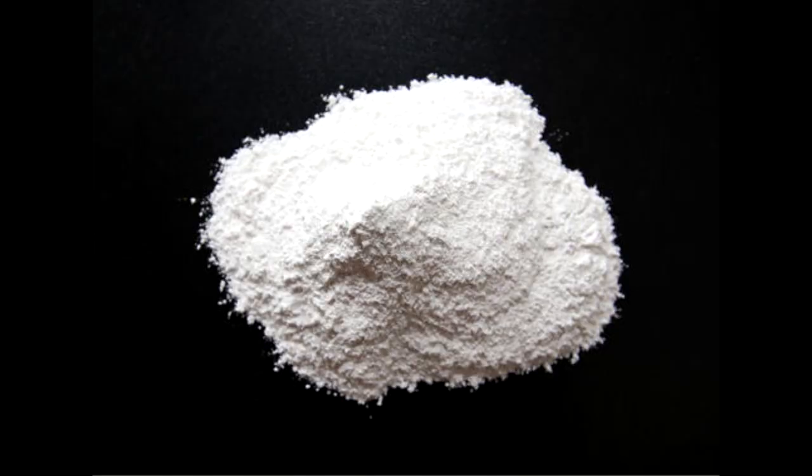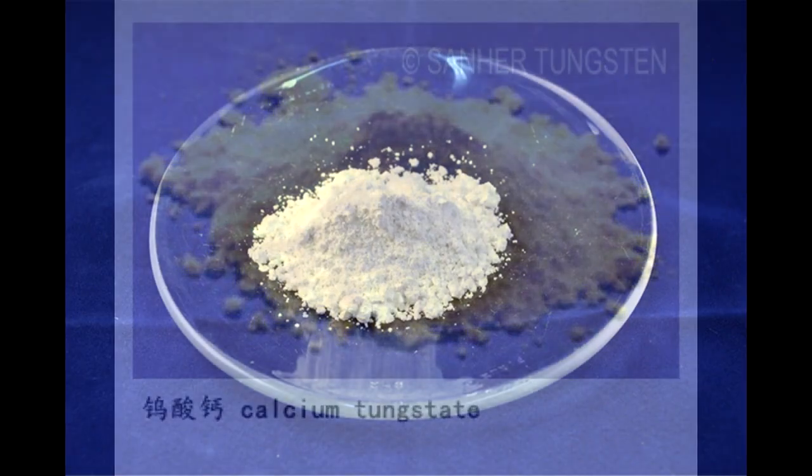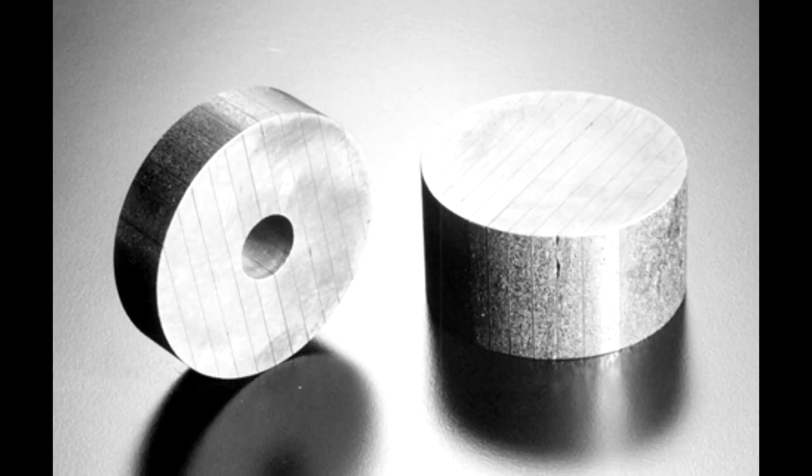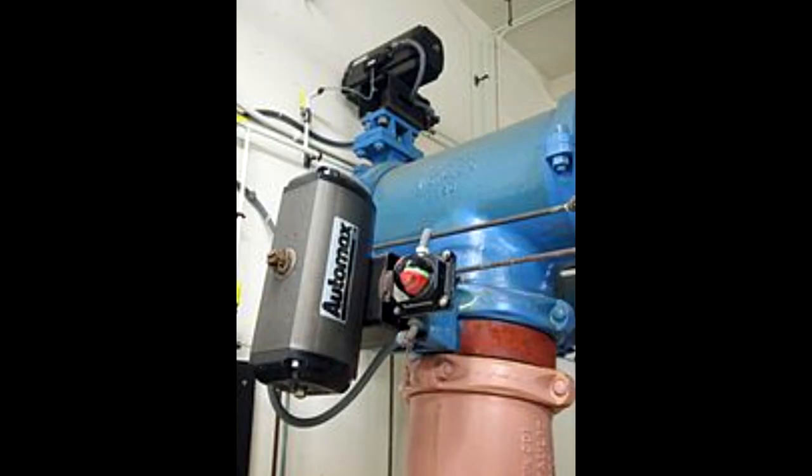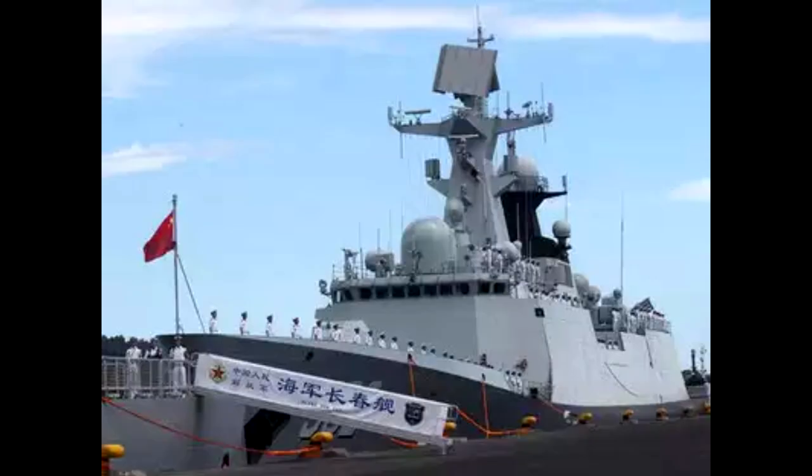Terbium is used to dope calcium fluoride, calcium tungstate, and strontium molybdate, which are used in solid state devices and as stabilizers in fuel cells which get very hot. It's a component in Terfenol-D, which is an alloy that expands and contracts depending on when magnets are in contact with it. It is used in actuators and naval sonar systems and sensors.